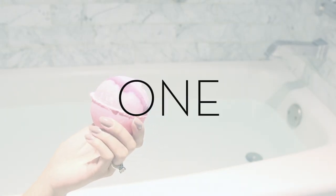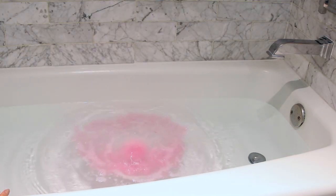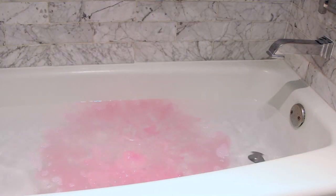Tip number one: try using these Lush bath bombs. These are seriously amazing. They're so romantic and they're famous for their all-natural, potent, seductive ingredients that will just get you in the mood for a good bath.